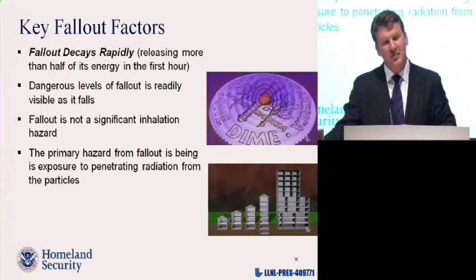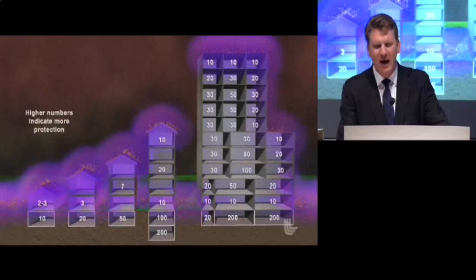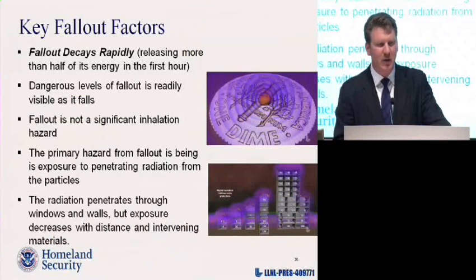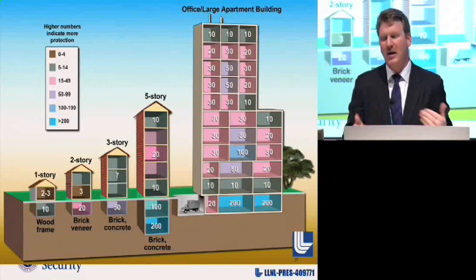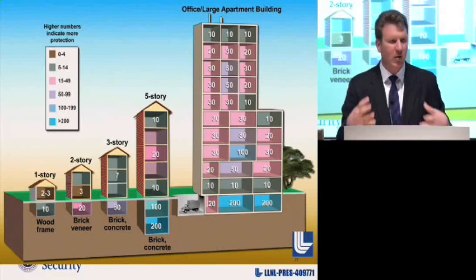Particles landing on roofs and landing on the ground — the radiation is near those horizontal surfaces, near inadequate buildings which provide inadequate protection. Here's a cartoon showing the relative protection factors of various buildings. Think of protection factors like SPF of sunscreen — the higher the number, the better the protection. A wood frame house gives you a protection factor of only two or three. A shallow basement gets you a protection factor of ten. Apartment buildings, brick and concrete buildings can get you what we call adequate protection — a protection factor of ten or more. And if you can get into the heart of an office building, a high-rise, or a residential building, those offer protection factors of a hundred or more.